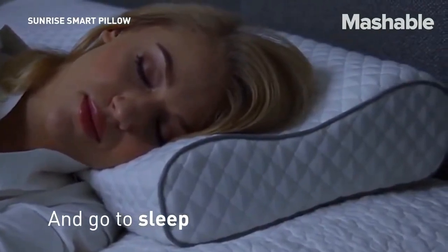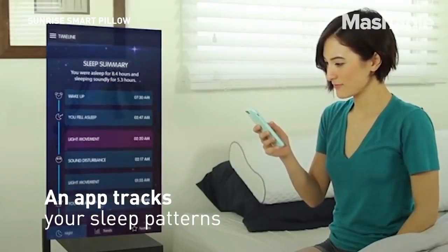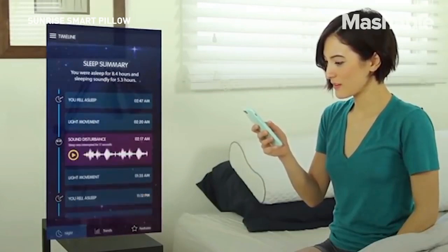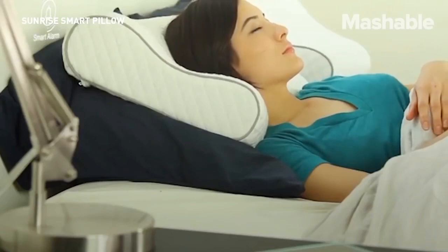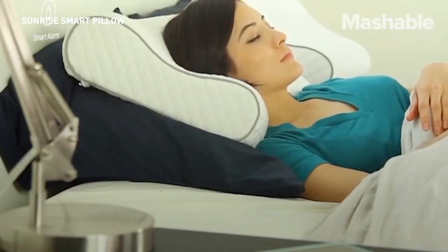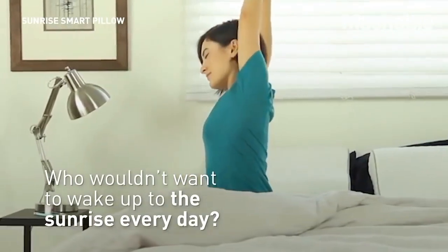Want an extra boost of energy? Wake up with blue light technology. When you do wake up, the Sunrise Pillow delivers sleep data to the app. You can review your sleep score and improve each night. The Sunrise Pillow comes in a contour ergonomic shape or a classic comfort design for a more traditional feel.